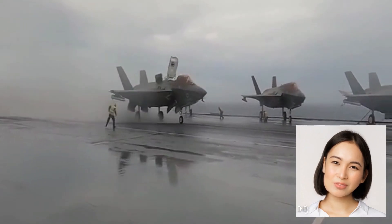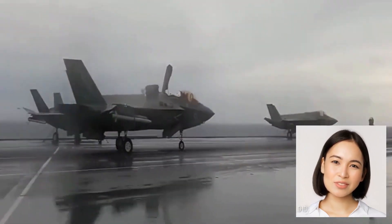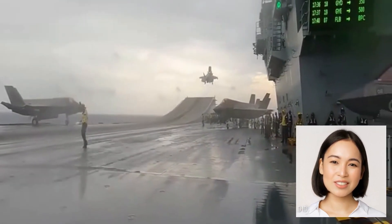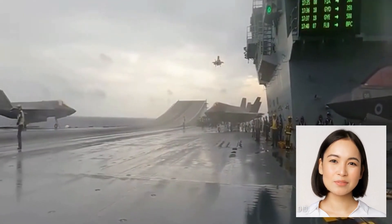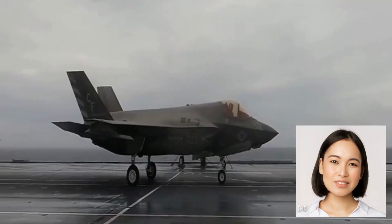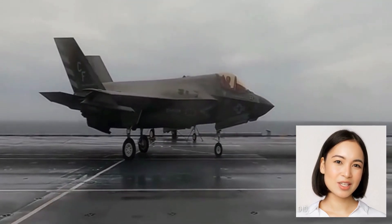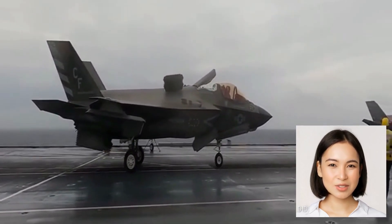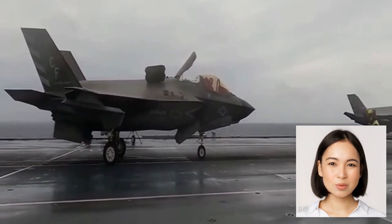Watch closely as the F-35 Lightning II gracefully ascends from the deck, defying gravity with its powerful engines and sophisticated control systems. Its state-of-the-art avionics and sensor fusion technology provide unparalleled situational awareness, enabling the pilot to navigate through even the most challenging conditions with confidence.